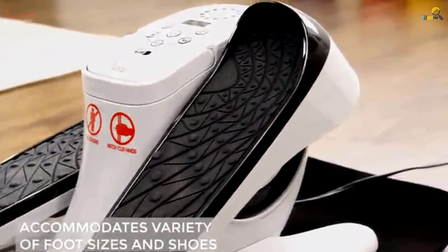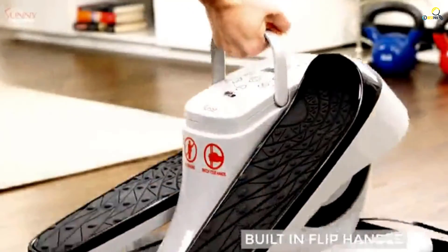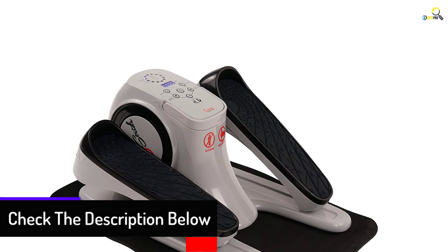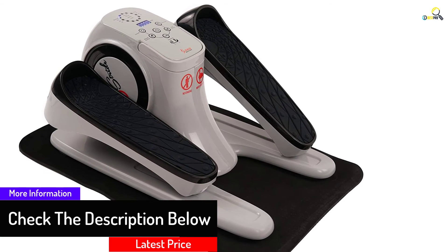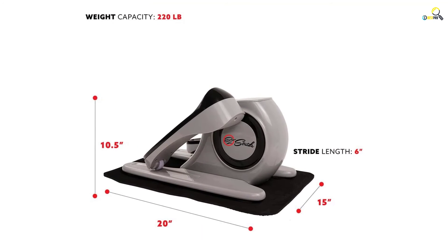Similar to other good picks, it has large textured pedals for good support and balance, and they are non-slip to prevent you from falling or slipping during use. You can set it to operate automatically or manually, and it works in forward as well as reverse motion. The elliptical comes ready to use — you don't need to assemble it — and you get simple directions inside the pack.